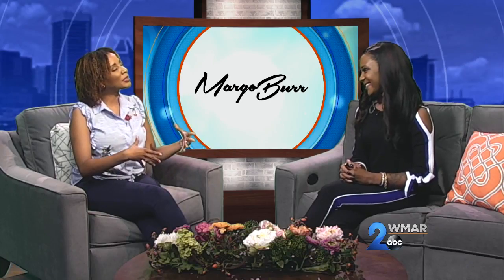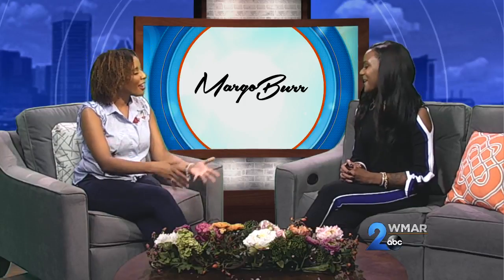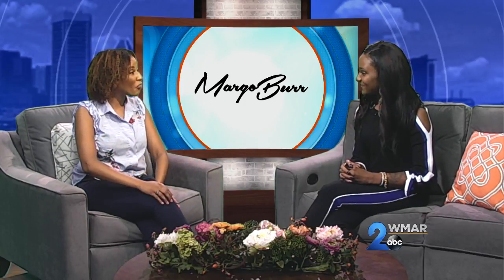We are definitely not rushing the season, but whether you want summer to end or not, it's about to. The good thing is that we can now get into some new fall fashions, which is always a plus. Joining me now is style expert Margo Burr. Margo, welcome — thank you for having me. I love having you back because it always signals a new season, and right now we're talking fall fashion.